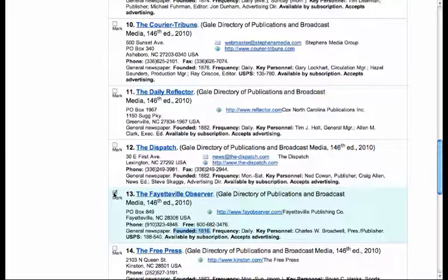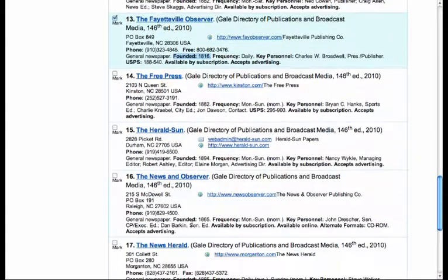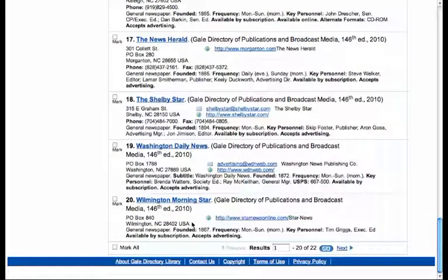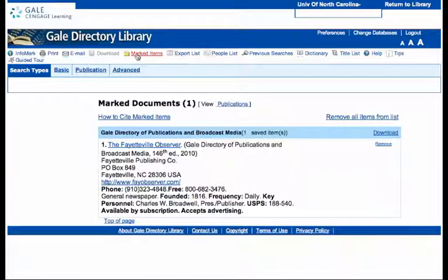Mark it — it'll turn a different color. You can scroll down and just confirm that there's nothing else earlier than that. You can go to the next page and look at the other results to make sure. And then if you go to your marked items list, you'll see the Fayetteville Observer there. Then you can email yourself that citation, or you can reformat it for printing.